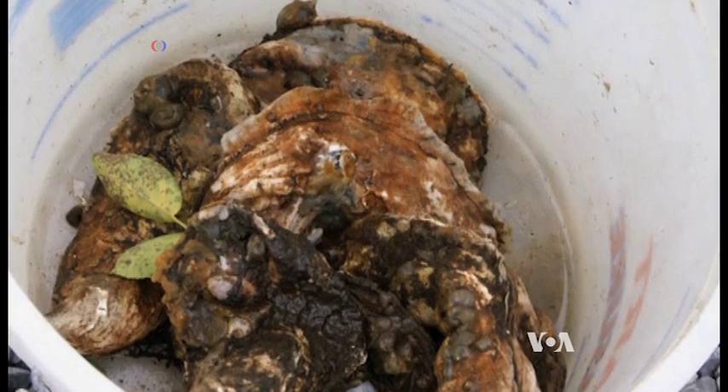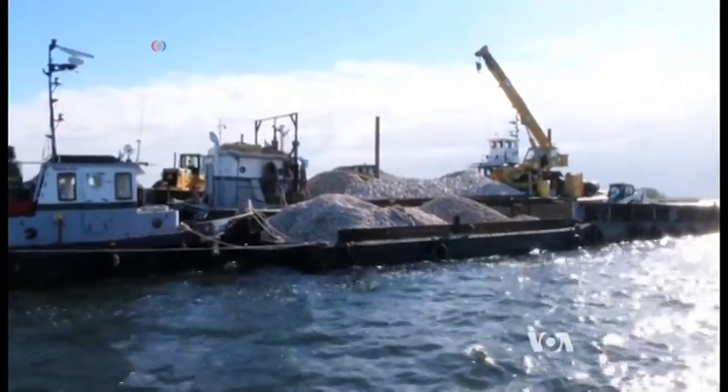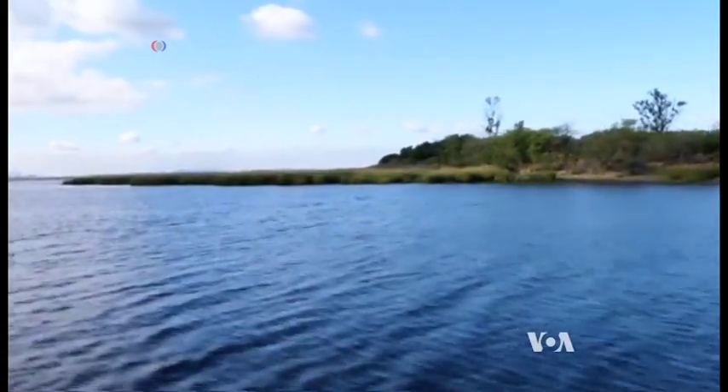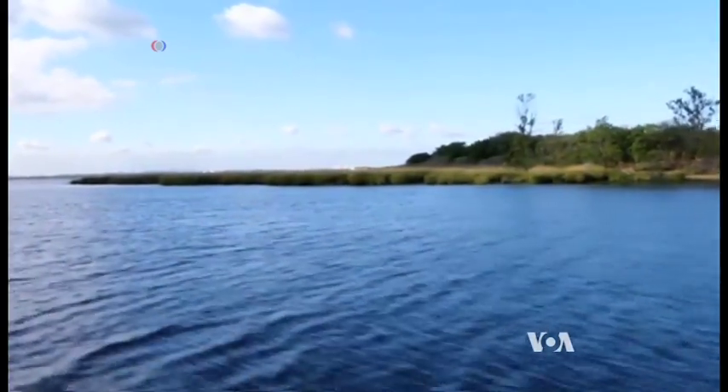One adult oyster can filter up to 190 liters of water each day. This means Jamaica Bay's water quality could be a lot better in the near future. Deborah Block, VOA News, Washington.